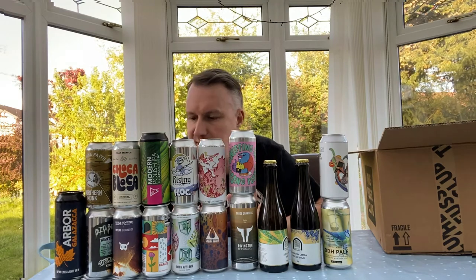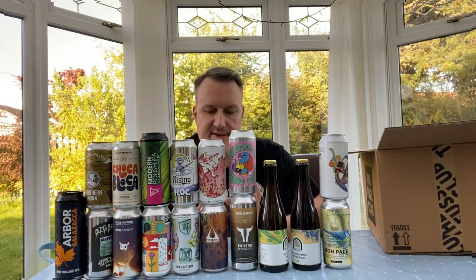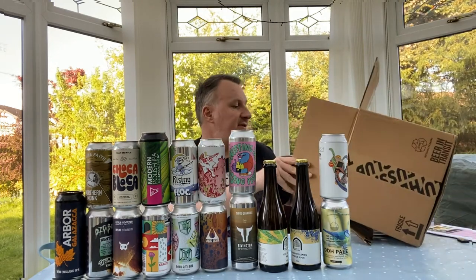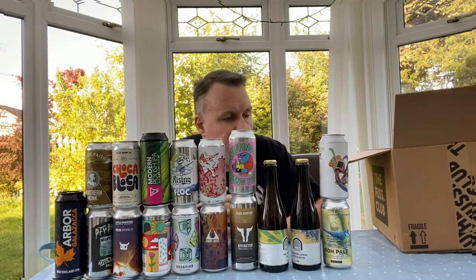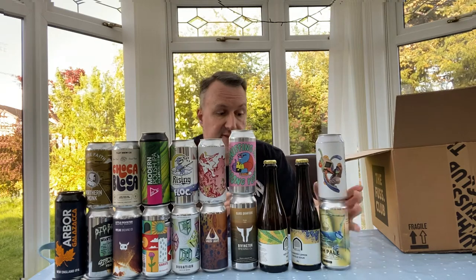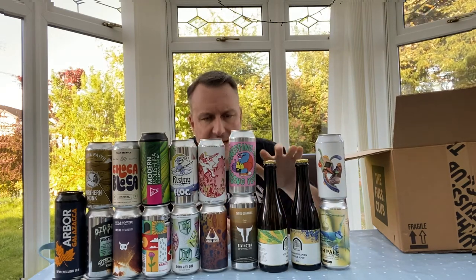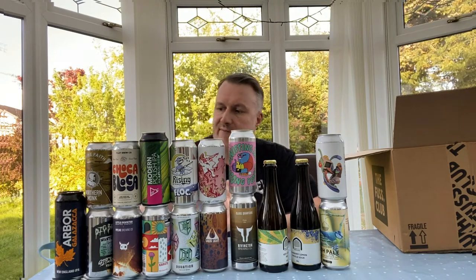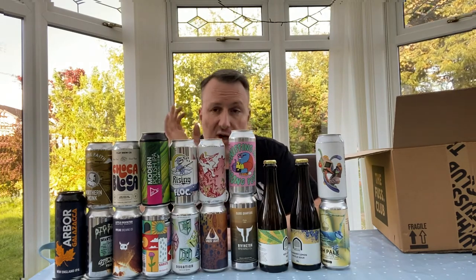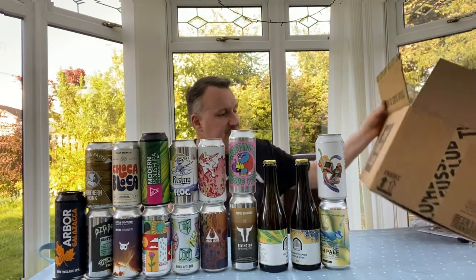Hopefully we'll be reviewing a good number of these, because there are quite a few new breweries in here. There may be a few that slip through the net like last month — we had some we were going to review but I just ended up drinking them. I'm definitely going to be doing the sours, certainly the Vault City ones to see how they compare with the Tesco ones, and obviously some of the new breweries and brand new beers.